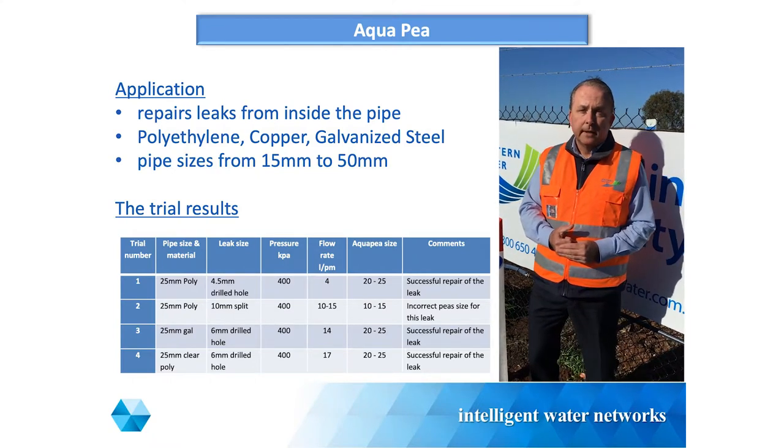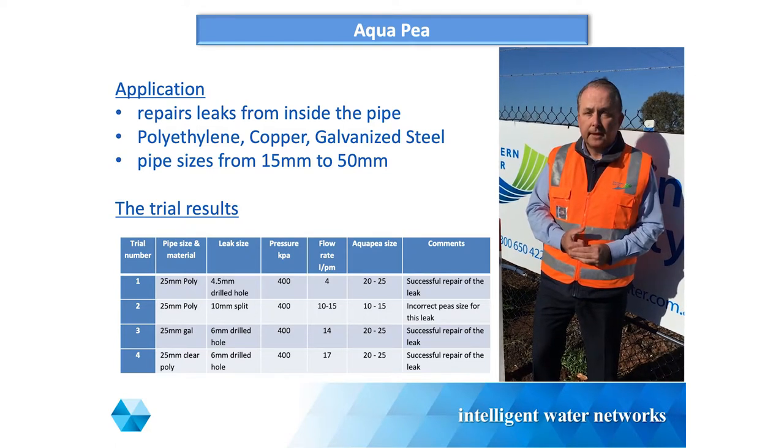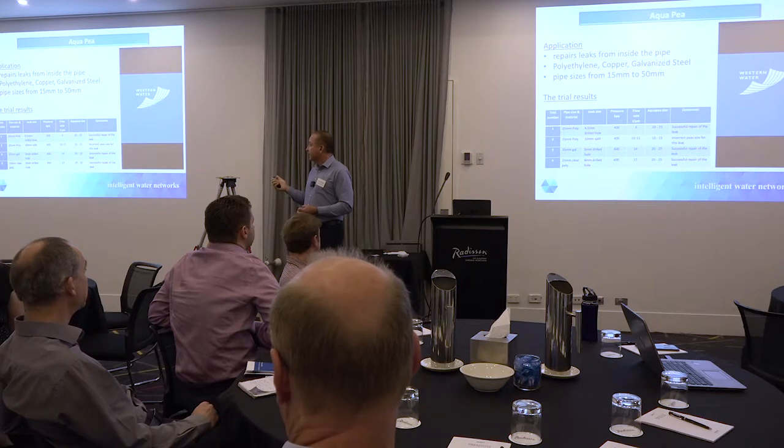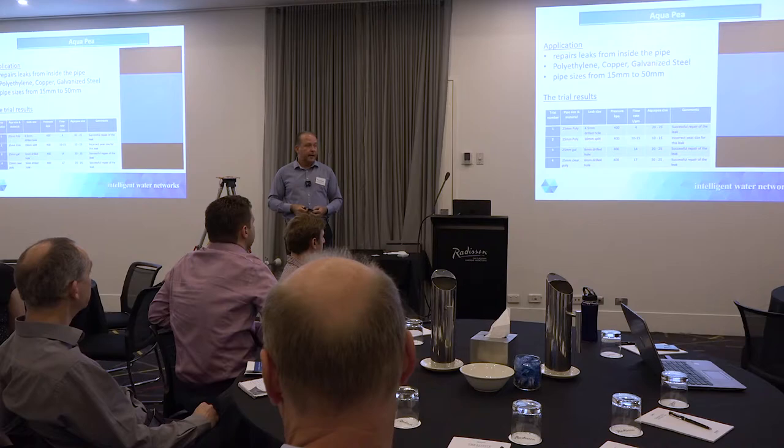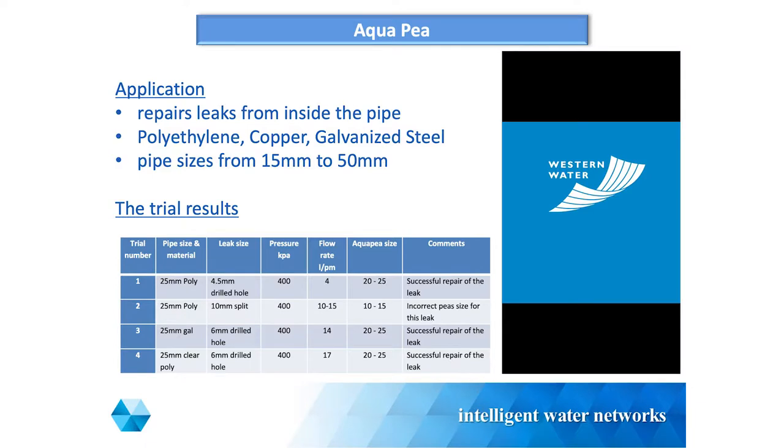I'll share that so you can have a look - I'm not on commission for peas or anything like that. But it's an interesting tool. Where we thought we could use something like this is maybe at a customer's property - every now and again we come across a customer with hardship issues and they've got a $2,000 water bill, they can't afford to fix it. This might be an easy temporary fix. From a network operations point of view, a service leak under a road normally pops up on a Sunday - maybe we can drop a pea in there, buy some time, come back later, do the bore, and renew the service. We'll continue to add to that trial details list.